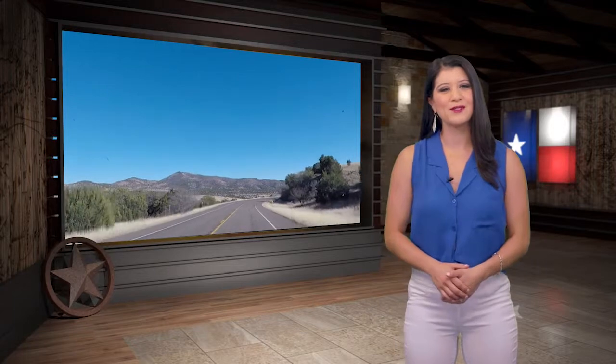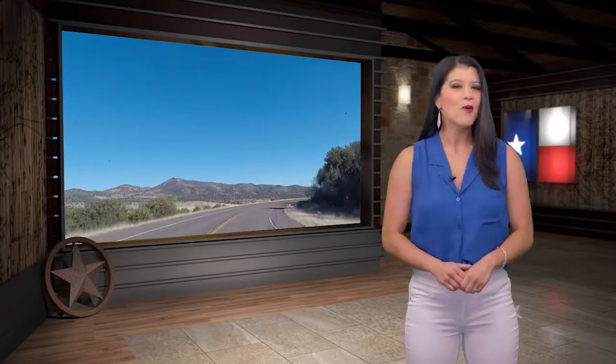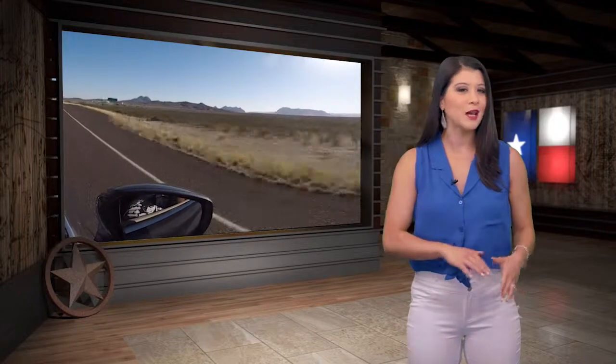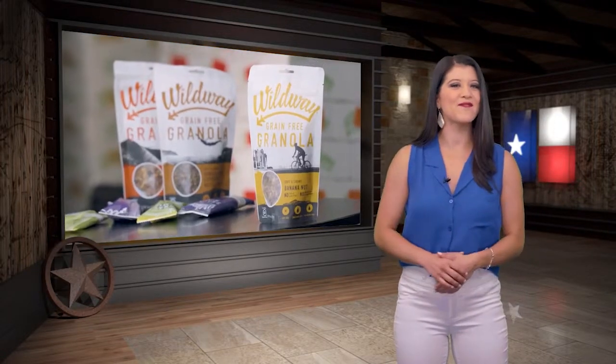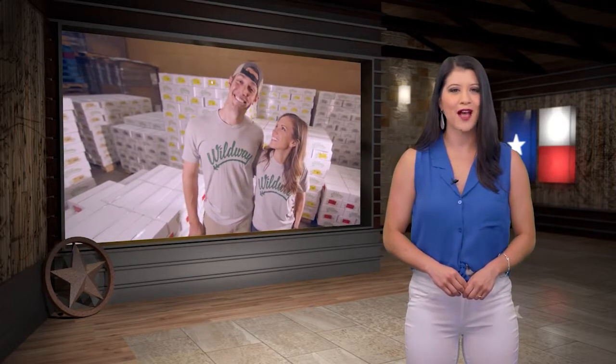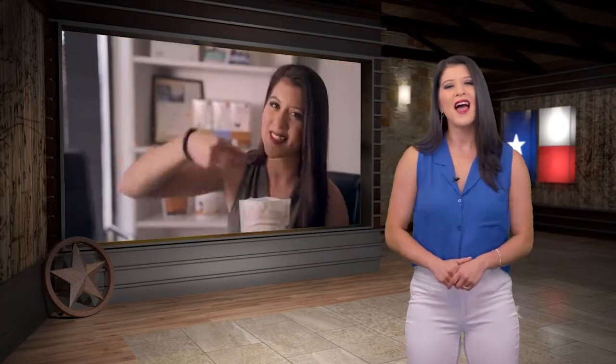Hey y'all, welcome back to YOLO, Texas. Question time — when you're out on the road, do you find yourself struggling trying to decide whether to eat healthy or not? Well, we may have found the perfect solution. There's a company right here in Texas who is inspiring others to lead a healthier life through delicious foods that are clean and full of hearty nutrients. Sound too good to be true? Come along as we sample a wild way of life.